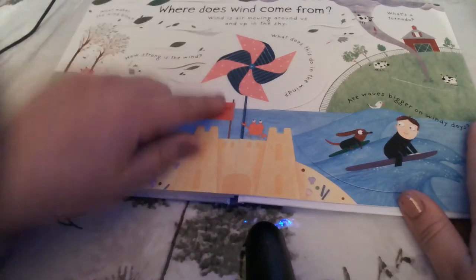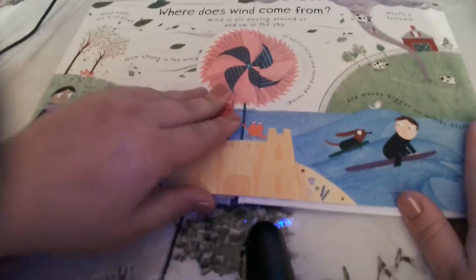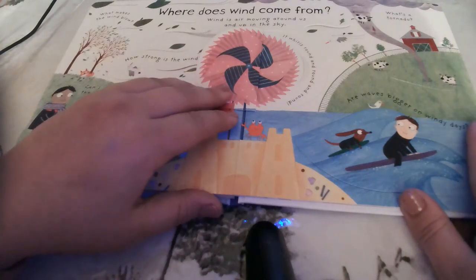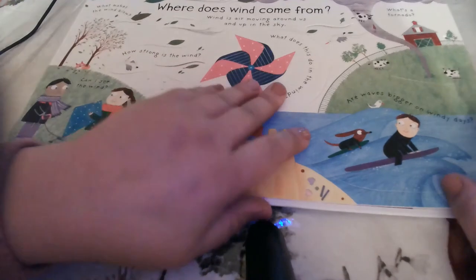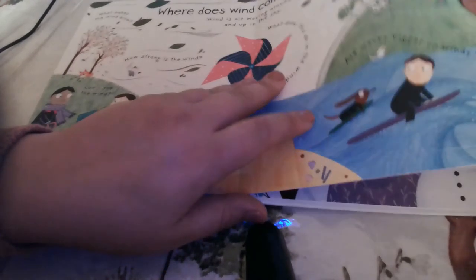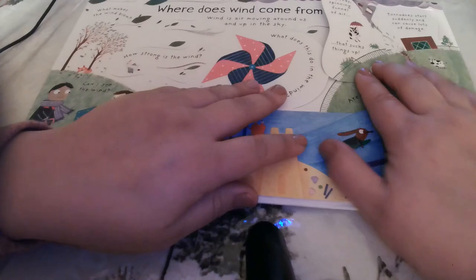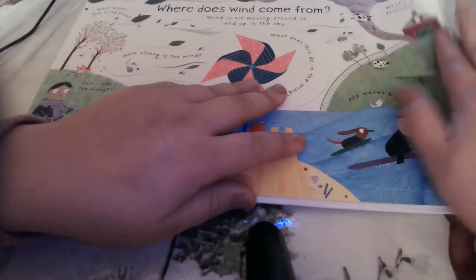What does a pinwheel do in the wind? It whirls round and round. Some people call it a pinwheel, others call it a whirligig. What's a tornado? A speedy spinning funnel of air that sucks things up. Tornadoes start suddenly and can cause lots of damage.